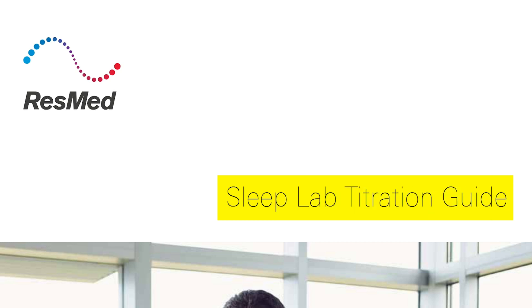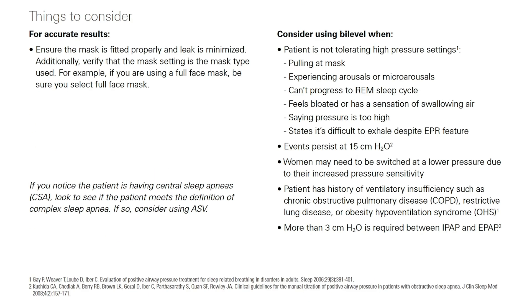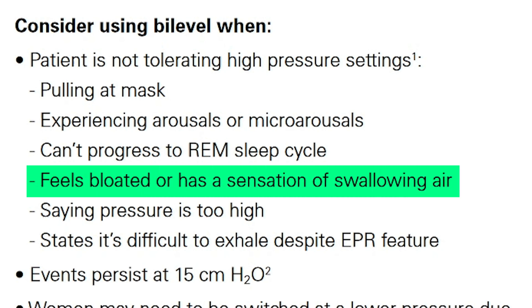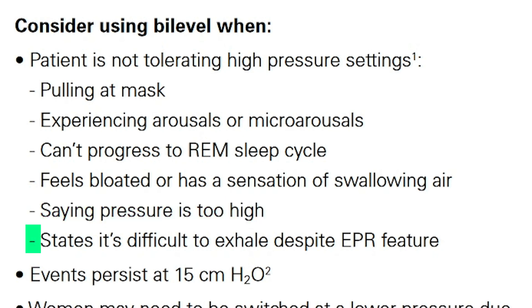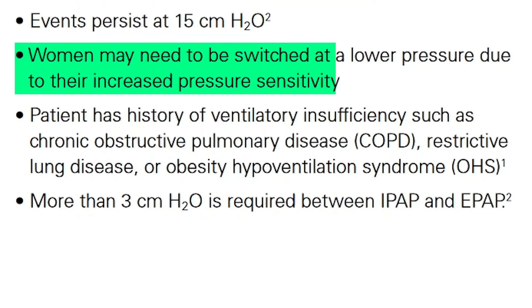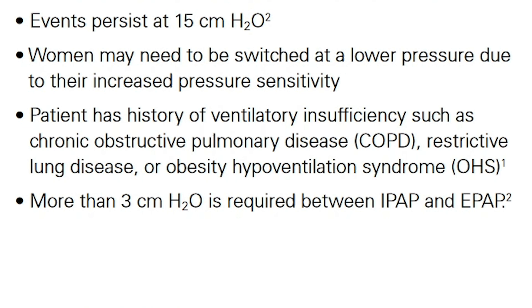Looking at ResMed's clinical guidelines, here are things to consider: switch to bi-level when a patient is not tolerating high pressure settings, they're pulling at the mask, experiencing arousals or micro-arousals, can't progress to REM sleep, or feel bloated or have a sensation of swallowing air. If the patient says pressure is too high or it's difficult to exhale despite the EPR feature being on, or if events persist past 15 centimeters — also, women may need to be switched at lower pressures due to increased pressure sensitivity. They're essentially saying: just try BiPAP if CPAP isn't working. It's a very wide net to cast.